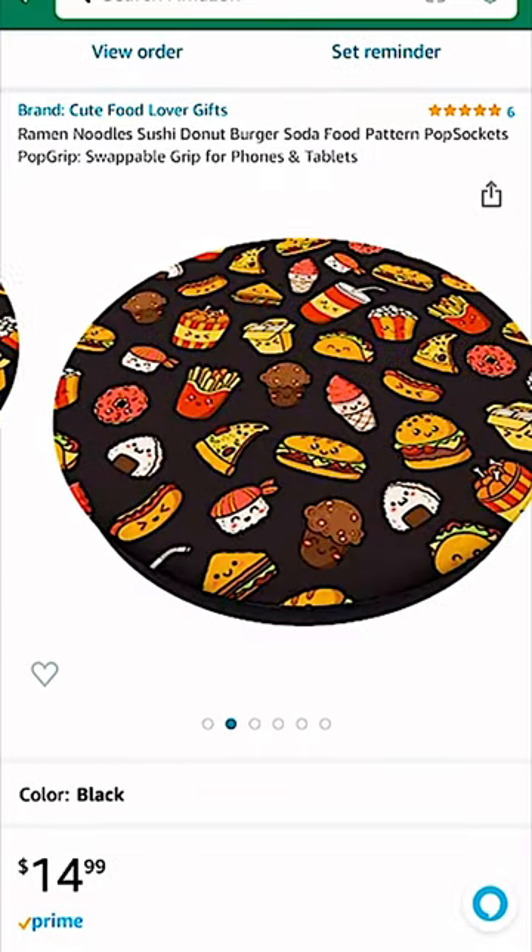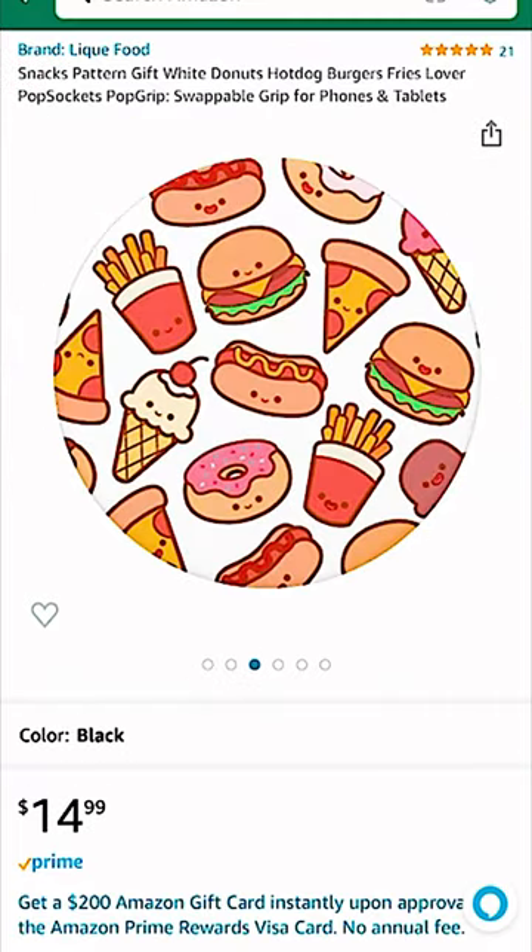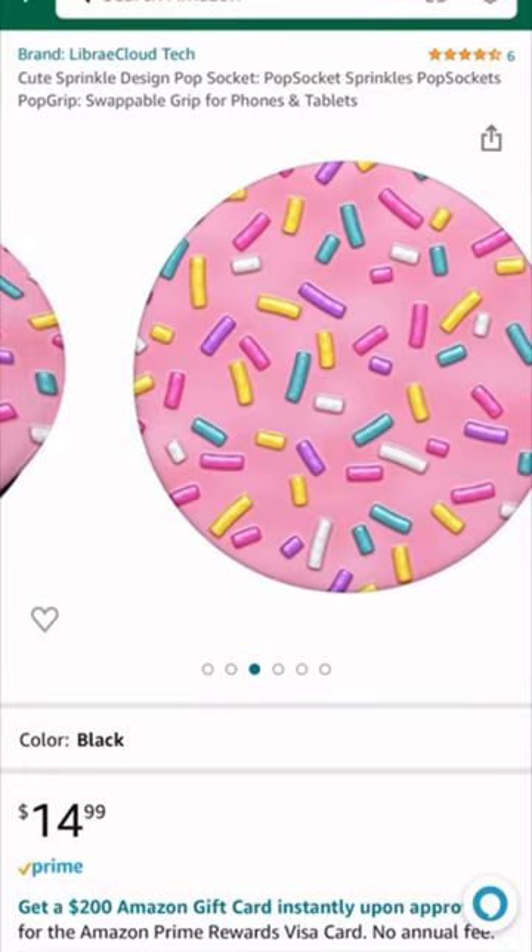If you're like me or you know someone like me that loves food accessories, then these pop sockets are so adorable and so easy to grab as a stocking stuffer. I actually have the sprinkle one on my phone as I'm recording this.